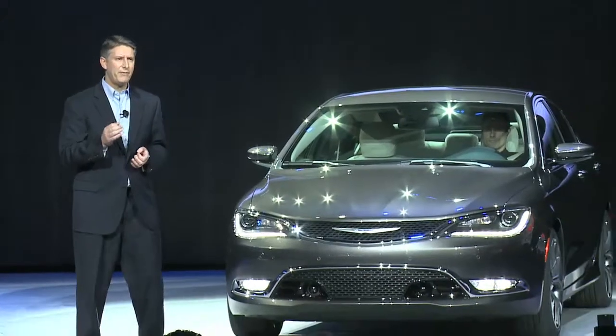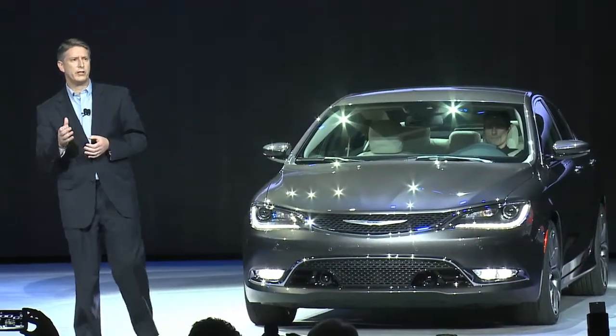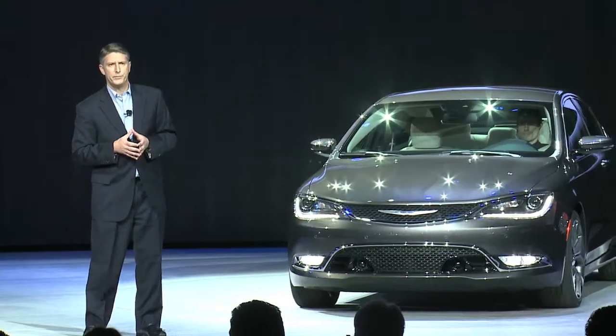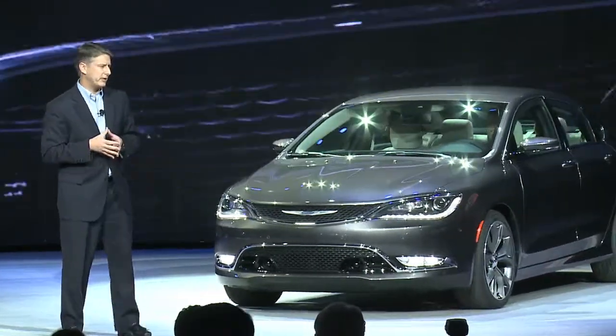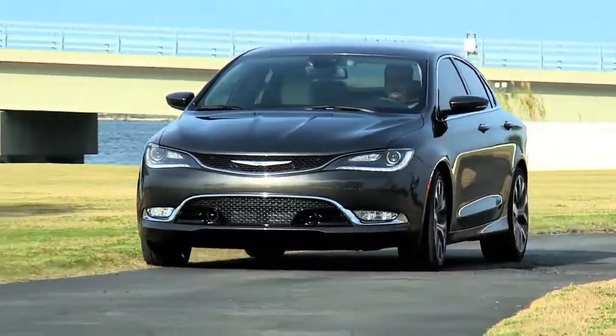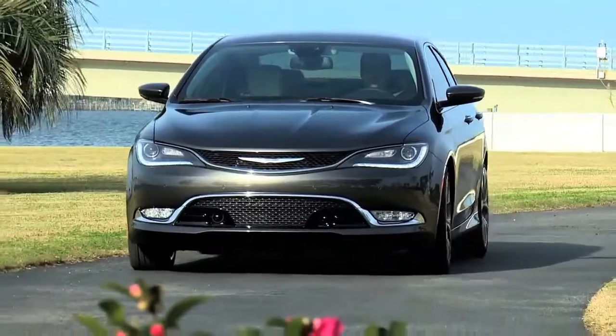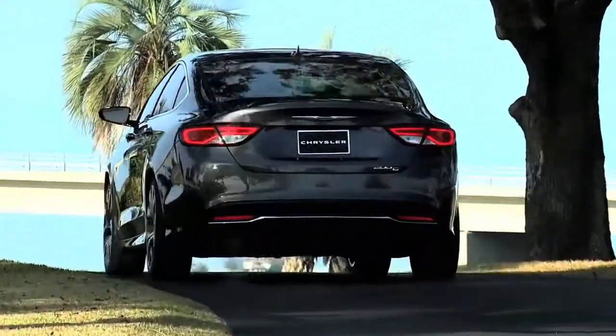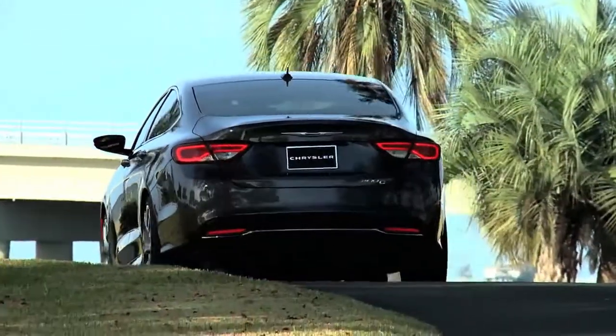Up front, the all-new 200 debuts the new face of the Chrysler brand. A textured grille with integral headlamps creates a three-dimensional effect that emphasizes the new floating Chrysler badge and the distinctive shape of its wings. The turn signal indicators have been set into the wheel wells to create a clean, crisp-looking facade. New LED lighting, front and rear, give the 200 that signature Chrysler look, whether it's coming or going.